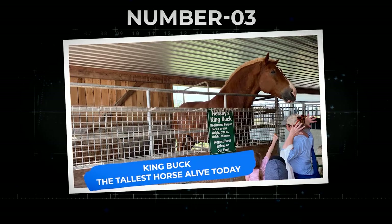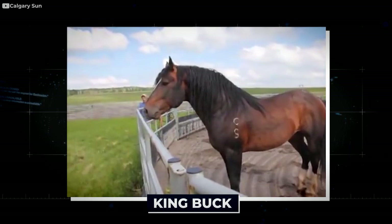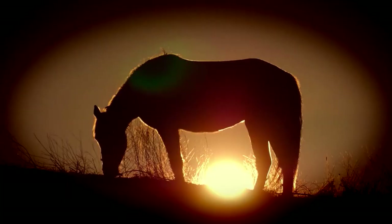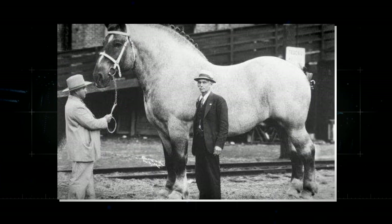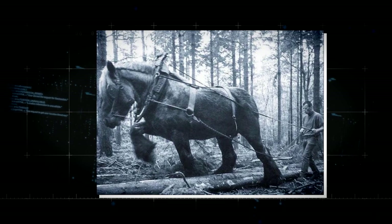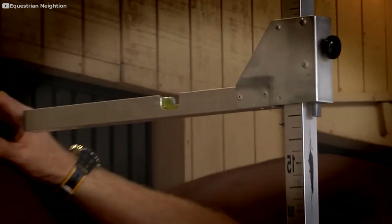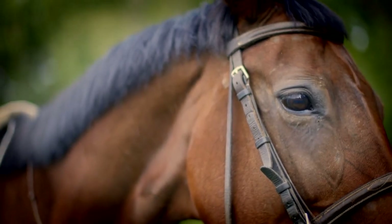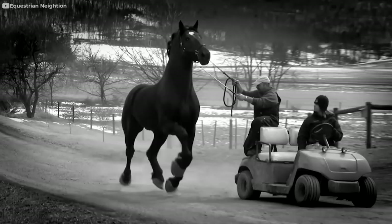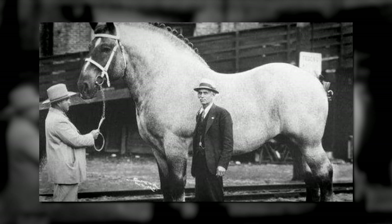Number 3: King Buck — the tallest horse alive today. King Buck is not the name of a breed but the name of an individual horse. King Buck weighs over 3,000 pounds. The world record for the tallest horse ever recorded was a Shire called Samson at 21 hands high. King Buck is a Belgian, a type of draft horse. Horses are measured in 'hands' from the ground to the crest of the withers — the small bump at the base of a horse's neck. Most horses are between 14 and 16 hands high. Imagine how cool it would be to stand next to King Buck.